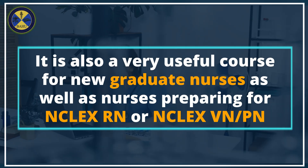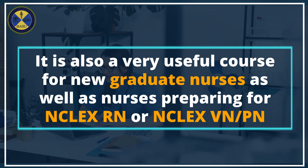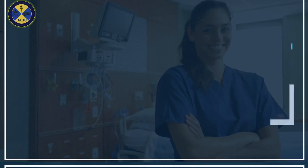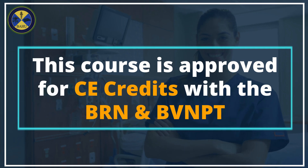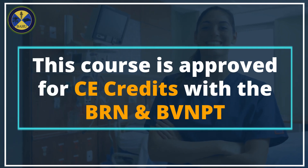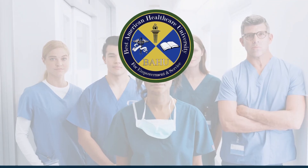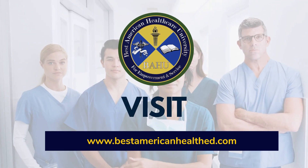It is also a very useful course for new graduate nurses, as well as nurses preparing for NCLEX-RN or NCLEX-PN. This course is approved for CE credits with the BRN and BVN/PT. Available classroom and online — visit bestamericanhealth.com.